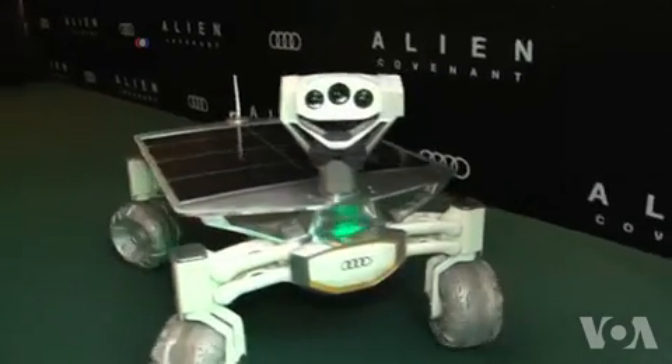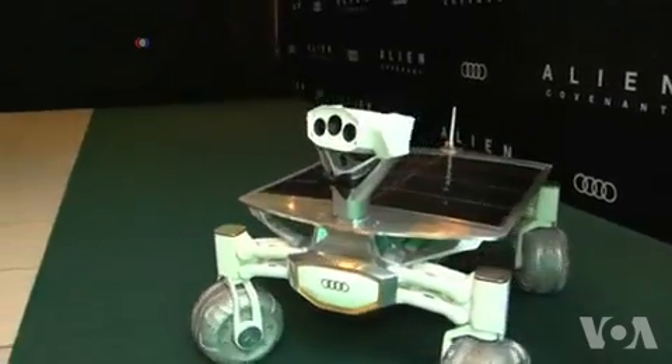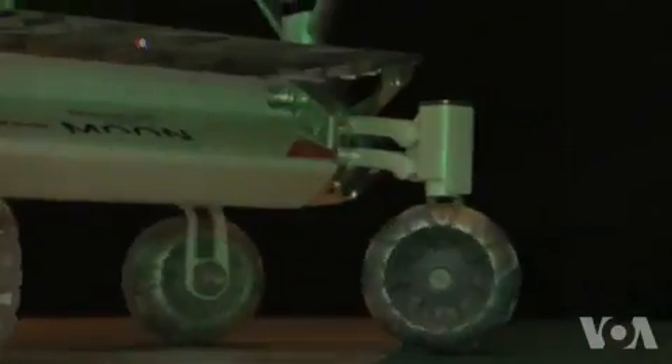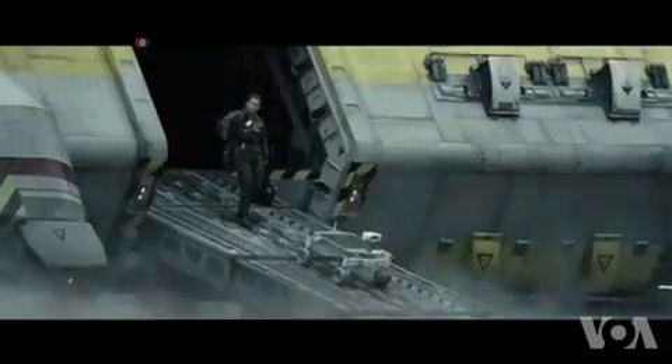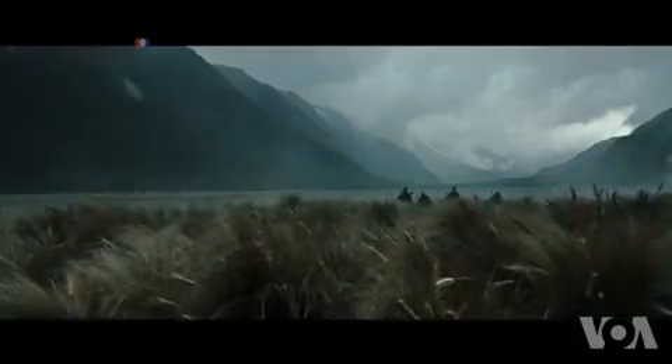The new moon rover made its debut in London at the premiere of Alien Covenant, the latest installment in the Alien movie series. In this film, the vehicle roams a previously unknown planet to gather scientific information.